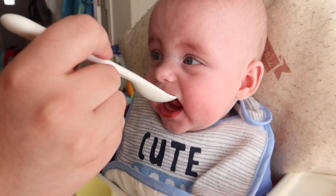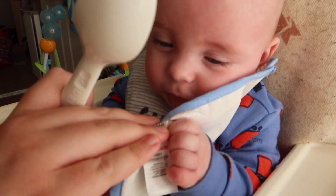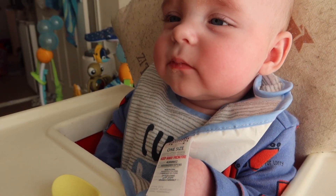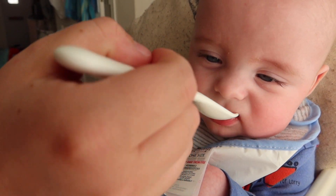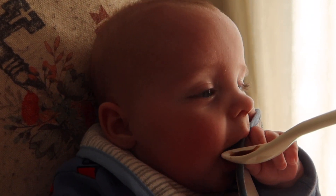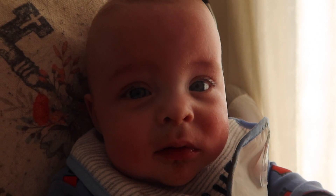He's got his little spoon and he's loving it, waiting for his food. We tried him on some prunes first — he seems to be liking it a little bit. He wants some more! Look at that — he doesn't know what to think. Baby cam — look at him, he's just enjoying himself.